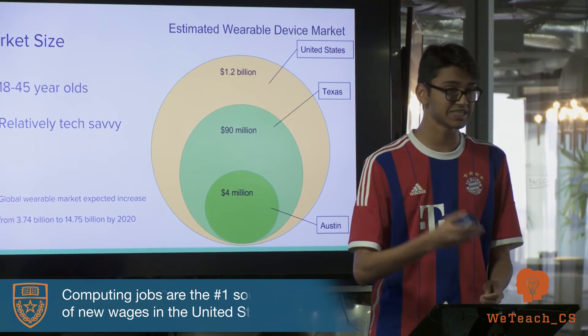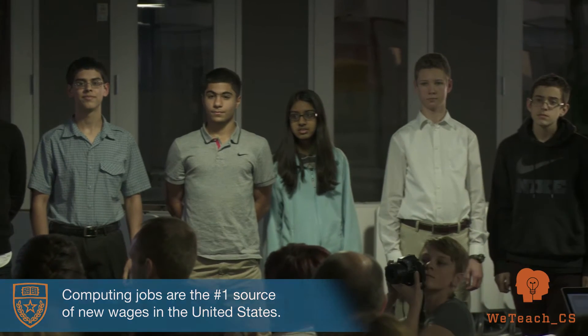Computing jobs are the number one source of new wages in the United States. The country needs highly qualified computer science teachers to prepare those kids for the high-wage, high-demand jobs of their future.